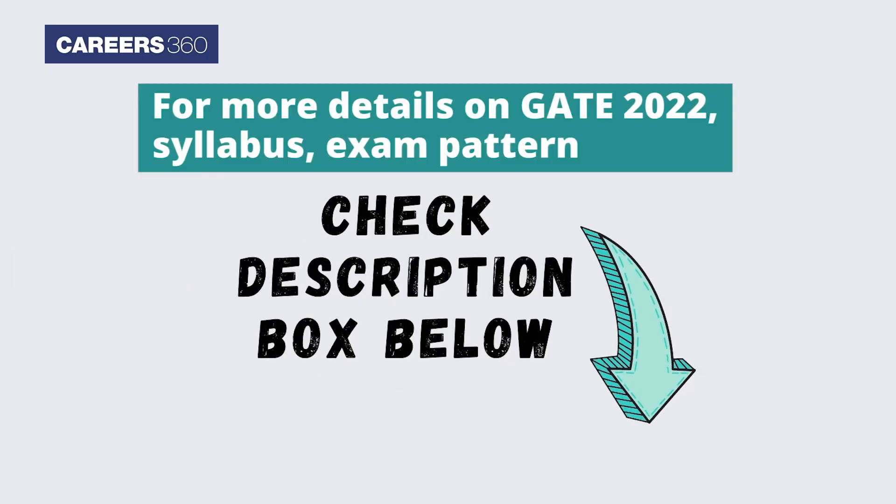For more details on GATE 2022 syllabus and exam pattern, check the description box below.